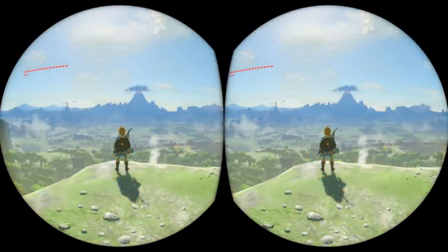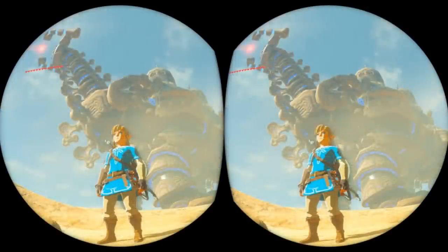However, the blog also mentions that you can disable the gyro feature if you want, and simply enjoy the stereoscopic 3D view. So this is a good option if you just don't want to look around, or maybe if you're susceptible to motion sickness.